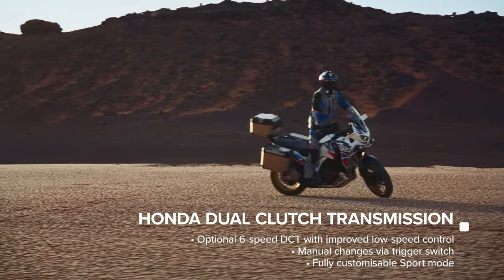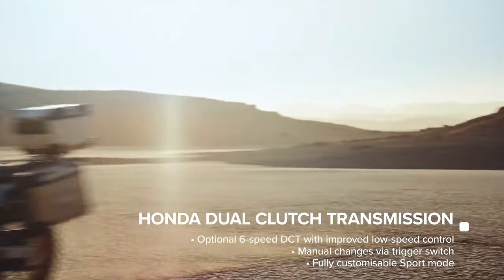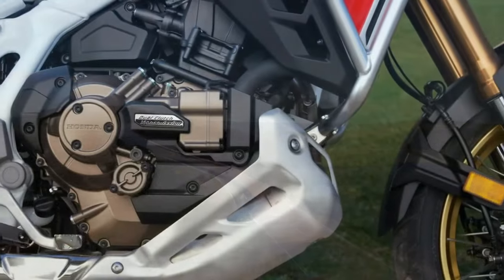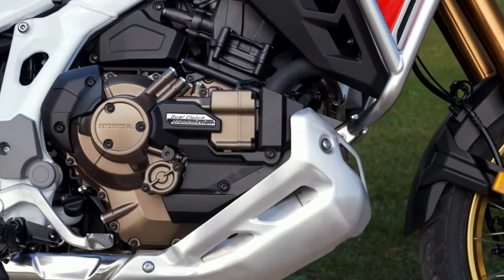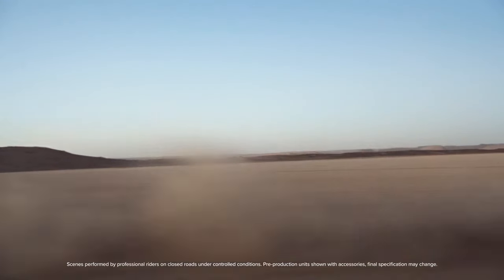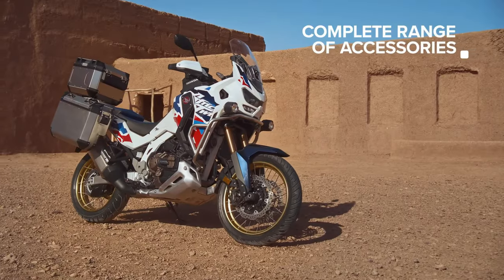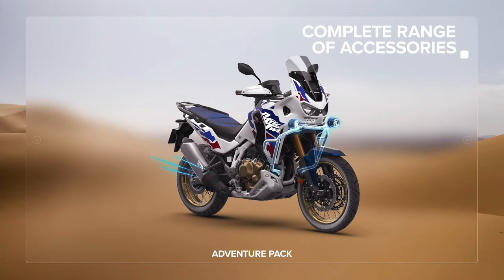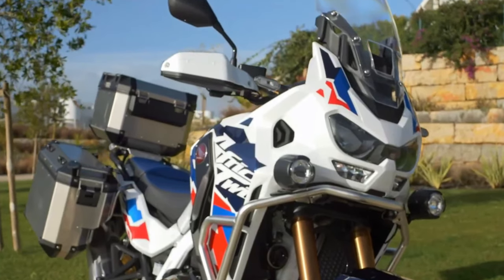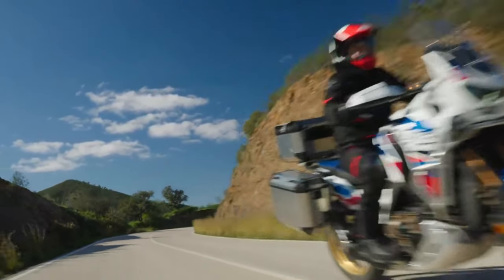The certification filings list a new engine code SD13E for the manual Africa Twin Adventure Sports, codenamed CRF1100A4, and the DCT version codenamed CRF1100D4. Since the 2020 model year, when they changed from the previous 998cc engine to the current 1084cc displacement, the Africa Twin models were certified with engine code SD080. We can confirm the new engine will remain at the same 1084cc displacement.